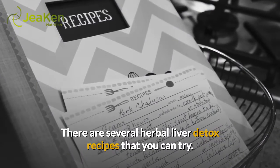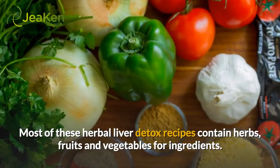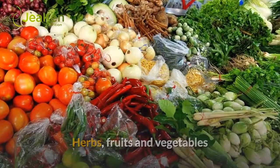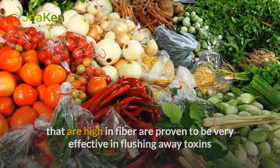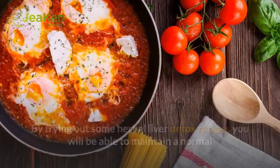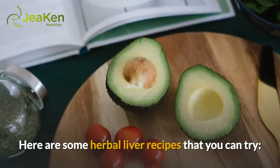There are several herbal liver detox recipes that you can try. Most of these herbal liver detox recipes contain herbs, fruits, and vegetables for ingredients. Herbs, fruits, and vegetables that are high in fiber are proven to be very effective in flushing away toxins stored in our liver. By trying out some herbal liver detox recipes, you will be able to maintain a normal and healthy liver.